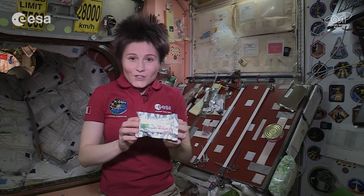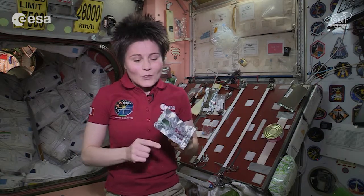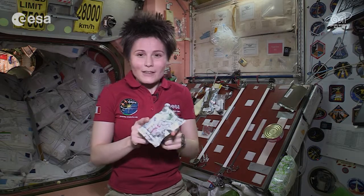dry fruit, nuts, seeds, and a special ingredient called spirulina. And chef Stefano Polato will also show us how to make this at home.